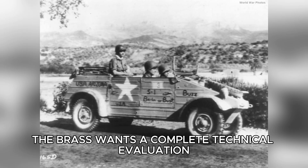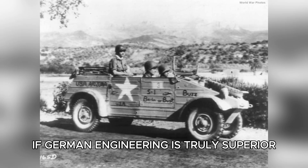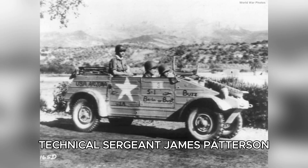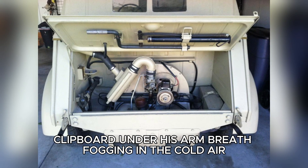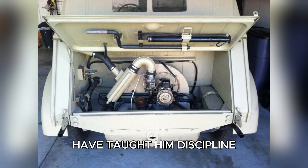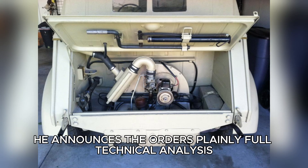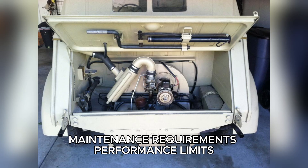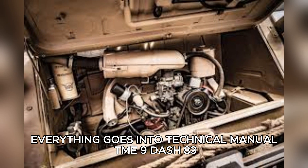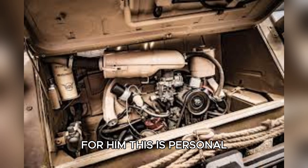The brass wants a complete technical evaluation — a definitive answer to a question whispered in factories, barracks, and foxholes alike: if German engineering is truly superior, why are American boys dying in European mud? Technical Sergeant James Patterson approaches from the dynamometer building, clipboard under his arm, breath fogging in the cold air. Five years at General Motors have taught him discipline, method, and respect for numbers over opinions. He announces the orders plainly: full technical analysis, power curves, maintenance requirements, performance limits — everything goes into technical manual TME 9-803. Kowalski nods, already reaching for the hood latch. For him, this is personal. This is Detroit versus Stuttgart, mass production versus precision craftsmanship.